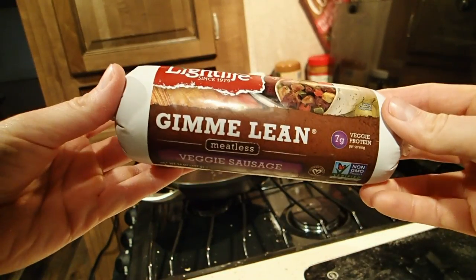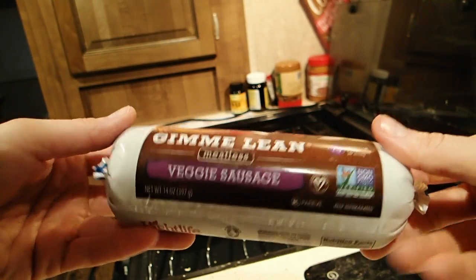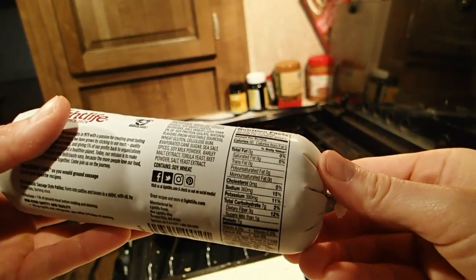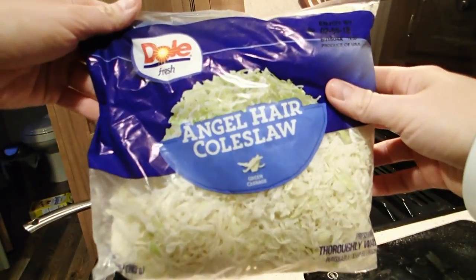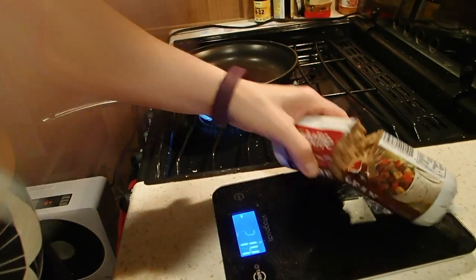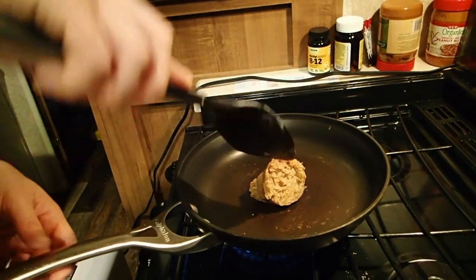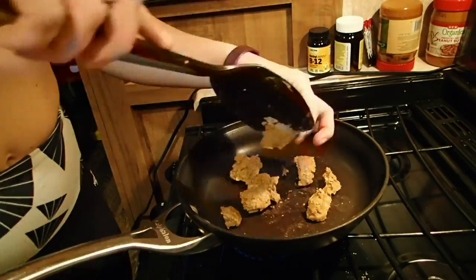I'm just going to go over the rest of the stuff that I ate, or that I at least prepared for the day. Now granted, this is not my snacks — this is just my main meal. So this is a Light Life veggie sausage. There's seven grams of protein per serving and it's actually really good. The consistency is kind of thick, but I like it. So I paired that with some angel hair coleslaw, and I just measured out two portions of this sausage and stuck it in a pan.